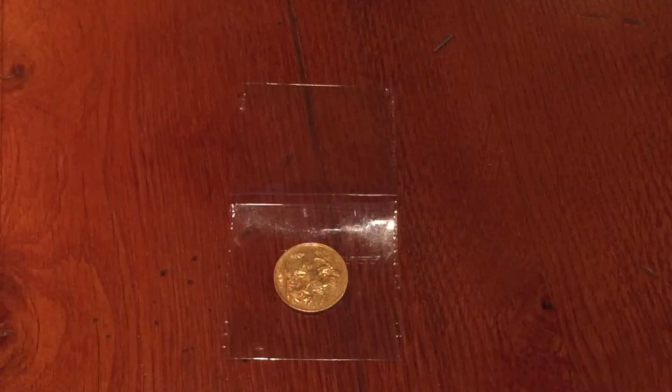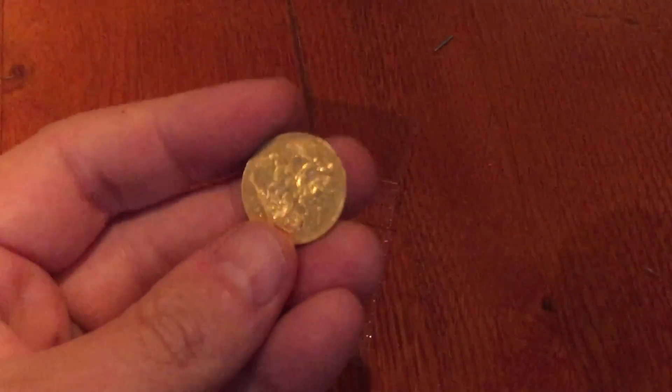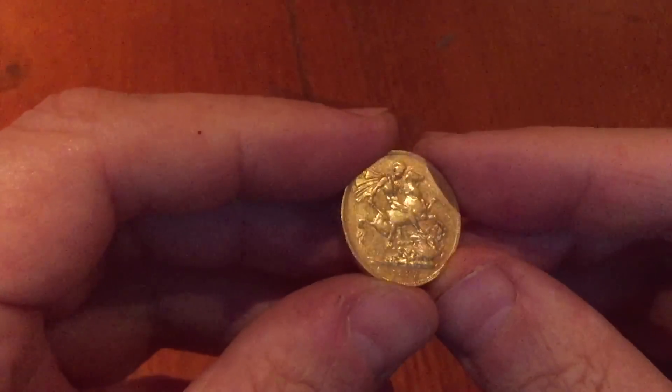Typically if you buy something as bullion, you can sometimes specify what you want. Maybe it's a sovereign, a five-dollar eagle. If you pay a few more dollars you might be able to say you want an Edward, a George, a Victorian one, a young head, or a shield back. This example was bought from a bullion dealer, bought sight unseen.